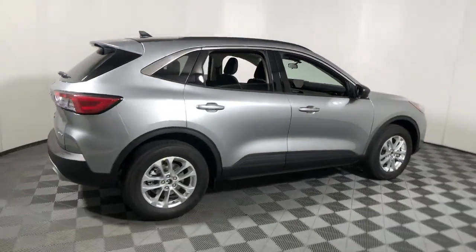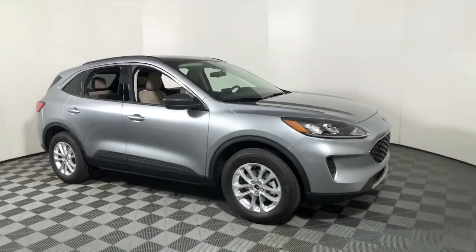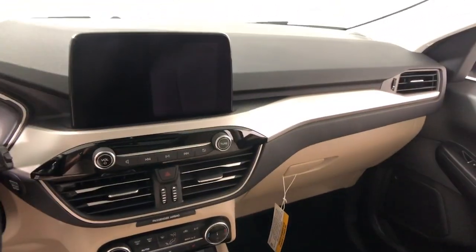Get acquainted with the 2022 Ford Escape. Take a closer look at this comfortable and capable Escape. This compact SUV is your calm, capable refuge in a hectic world, designed to be family-friendly with a can-do heart.